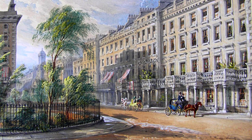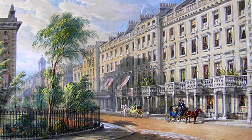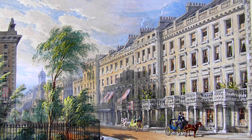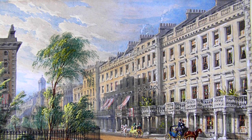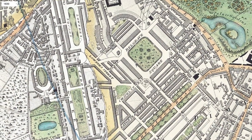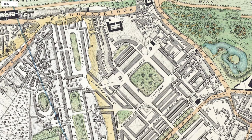Hello everyone and welcome back to Kobean History. In today's video, we will be taking a look at a neighborhood in London and see how it evolved through the ages. Belgravia is the neighborhood, or you could also call it a district, which we will be having a look at today.